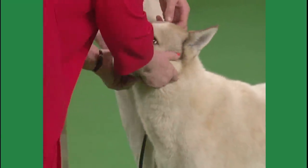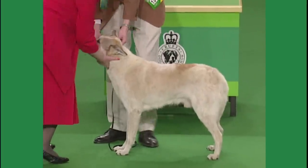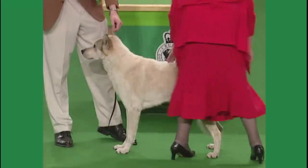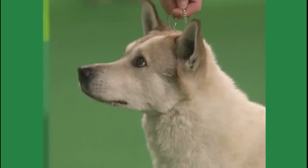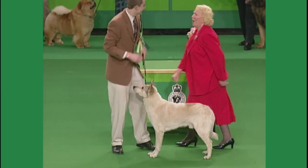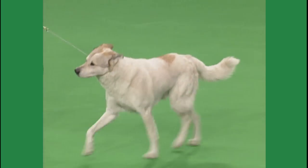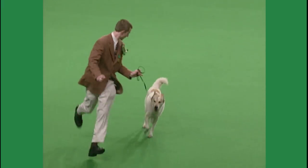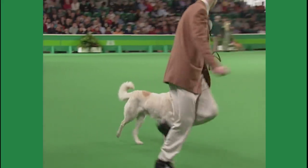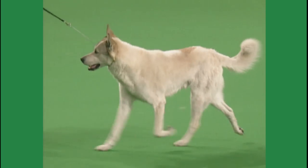We come here to the Canaan Dog. It comes to us from Israel, judged as a second breed today by Mrs. Joyce Mann with an entry of 13. She chose this one, 13402, which is a dog. This is a medium-sized dog of the Spitz type, and should be a well-proportioned dog. It has a history which goes way back — it's reputed that Queen Jezebel had one of these tied to her throne with a golden chain.